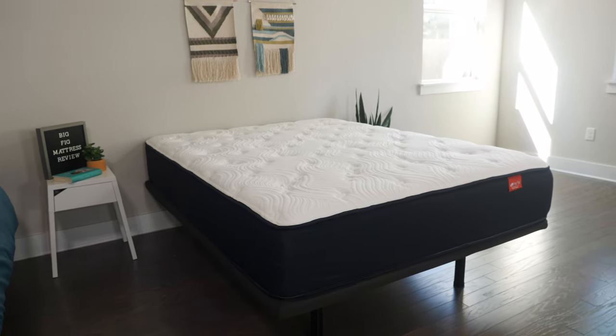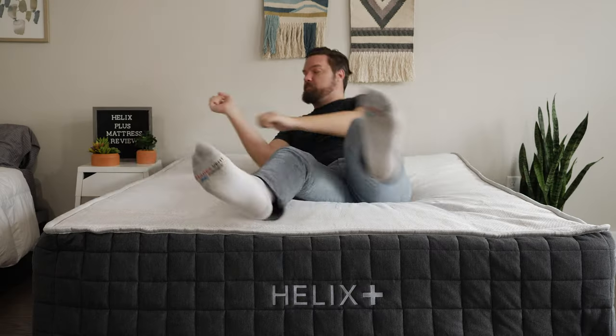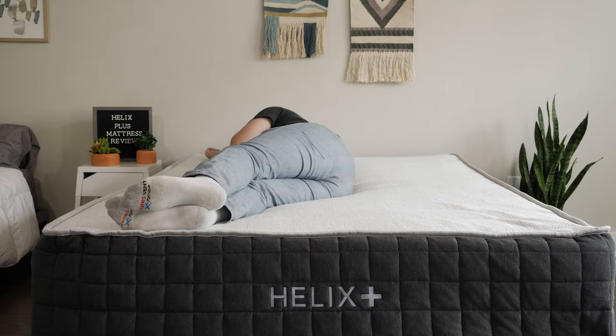Hey guys, Martin here for Mattress Clarity. Are you a bigger person? If so, you want a mattress made specifically for you. That's why I want to talk about the Big Fig and the Helix Plus mattresses. I'm going to take a look at their construction, their similarities, their differences, and help you choose the right one for you. Let's get started.